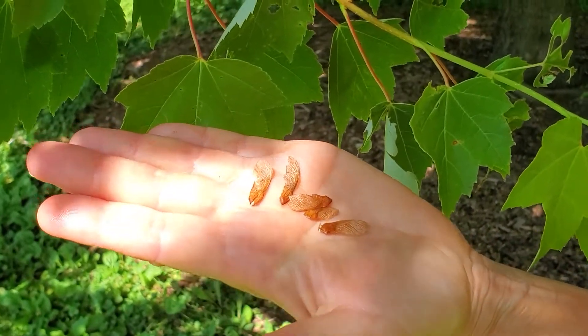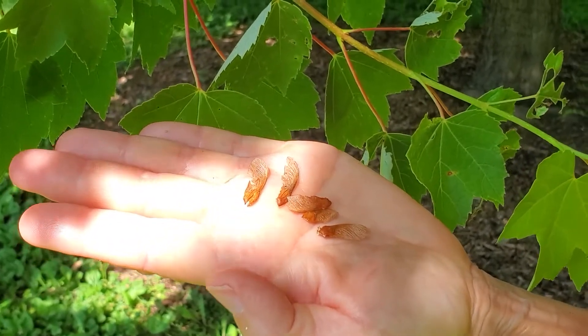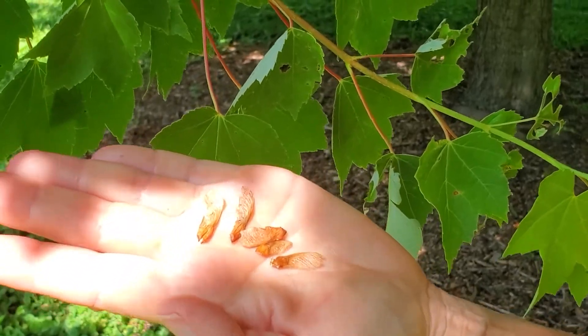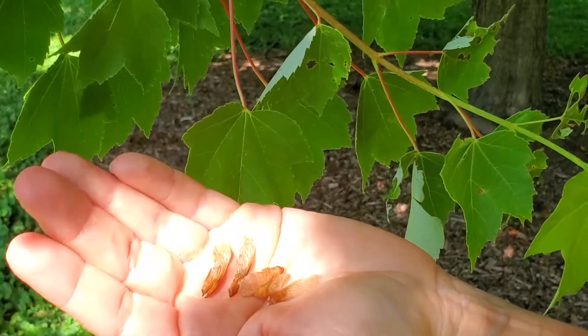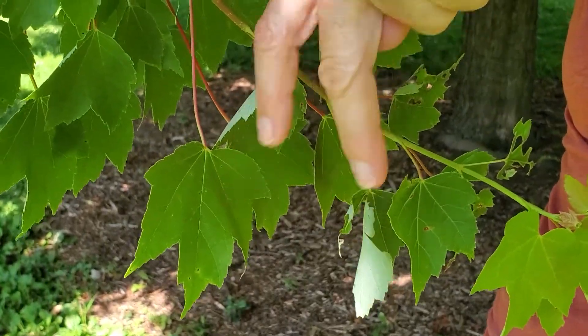The fruits of red maple are very small — barely an inch in size. These were probably dispersed early in the springtime or possibly late last fall. You can see that they're a small samara.